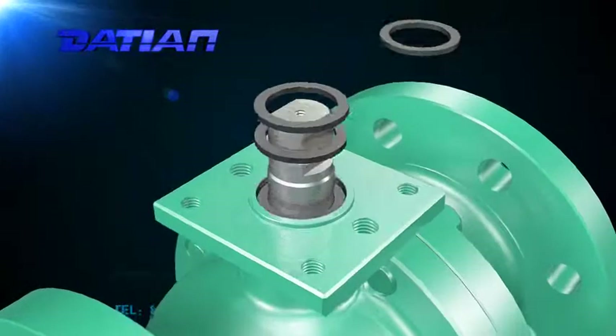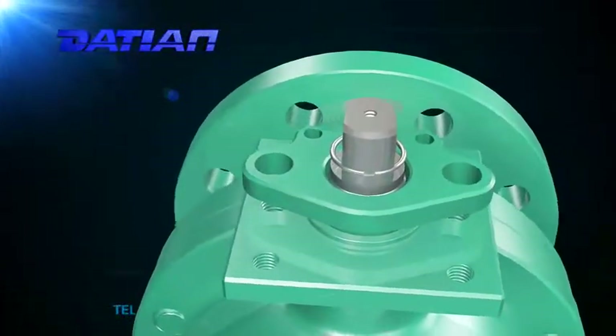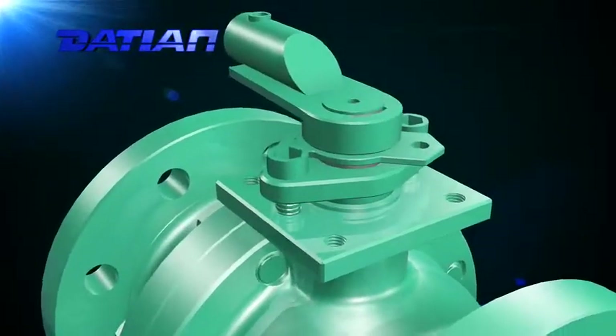6. When the valve is fully open or fully closed, the body and the sealing surface of the seat are isolated from the medium. The sealing surface will not erode when the medium passes through.